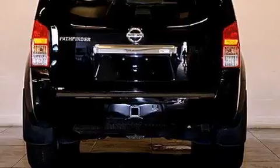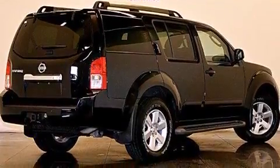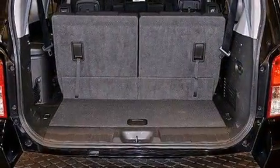Its top features include a rear-view camera, power-adjustable driver pedals, commercial-free satellite radio, aluminum wheels, roof rails, and traction control and stability control systems.